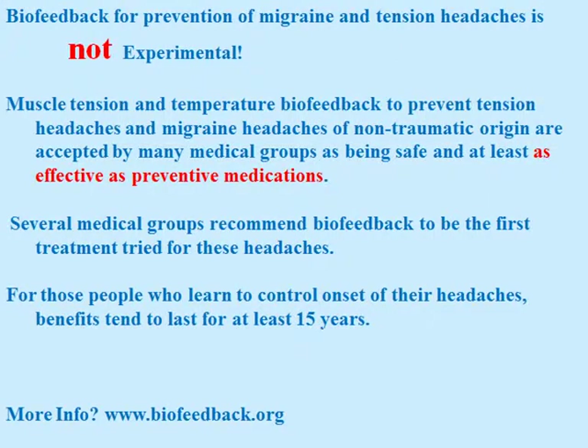Biofeedback for prevention of migraine and tension headaches is not experimental. Muscle tension and temperature biofeedback to prevent tension headaches and migraine headaches of non-traumatic origin are accepted by many medical groups as being safe and at least as effective as preventive medications. Several medical groups recommend biofeedback to be the first treatment tried for these kinds of headaches. For those people who learn to control onset of their headaches, benefits tend to last for at least 15 years.